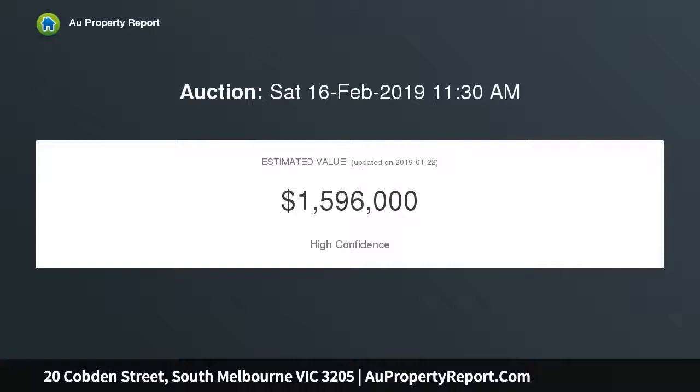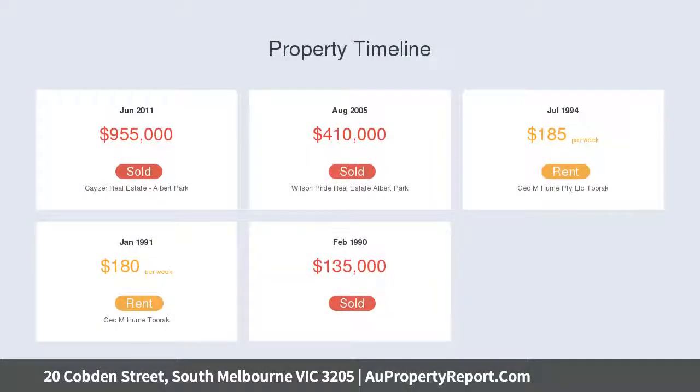Just a short stroll to the lake, MSAC, Botanic Gardens, 11 tram routes, the market, Clarendon Street shops and schools.